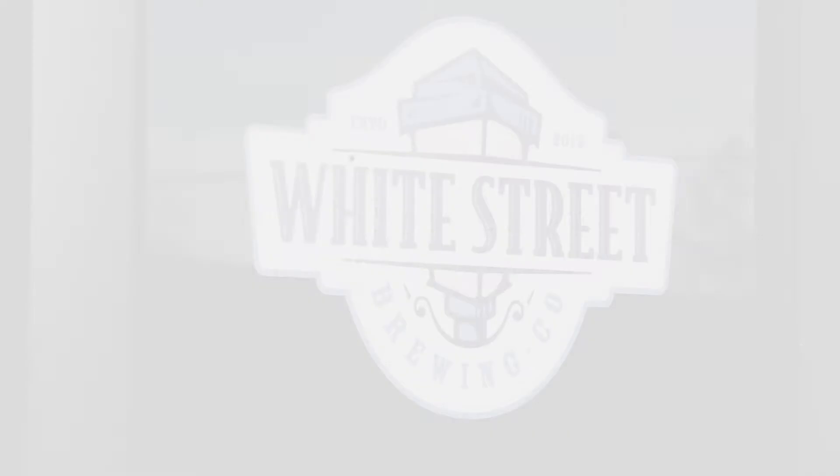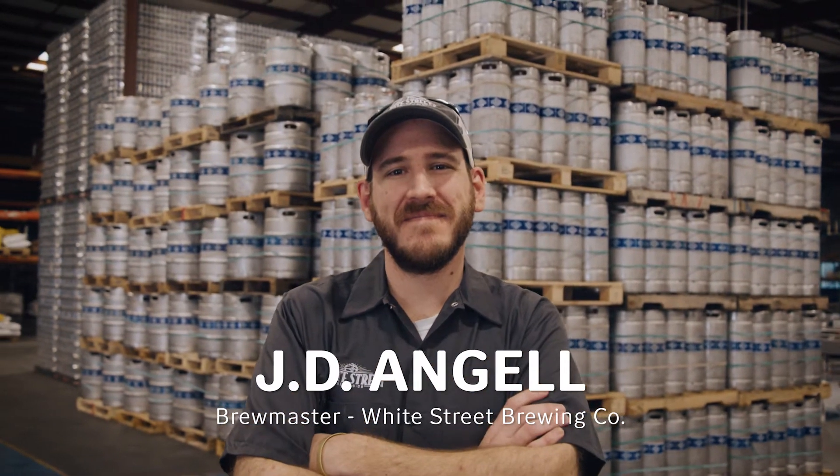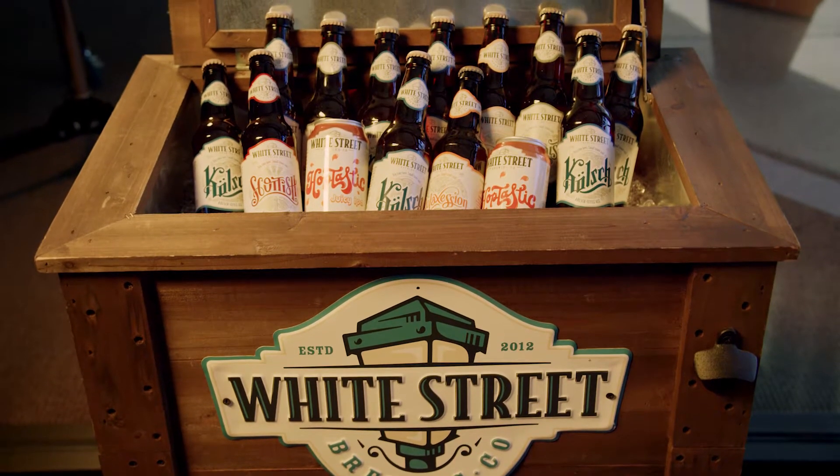For me, I'm a technical-oriented brewer, so I really enjoy working with equipment and process and creating new solutions to new problems.